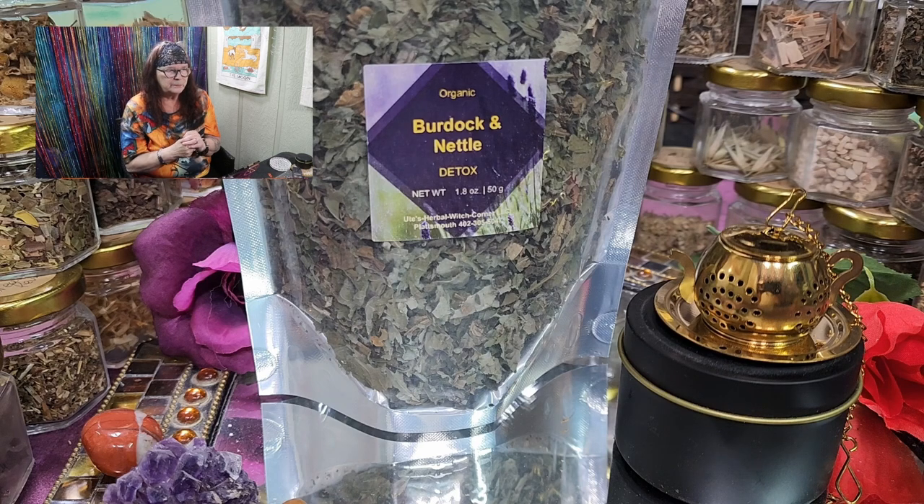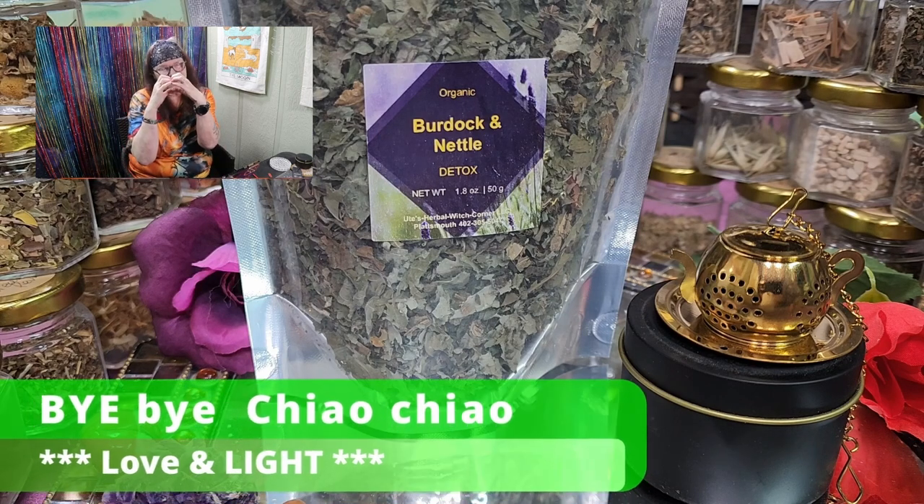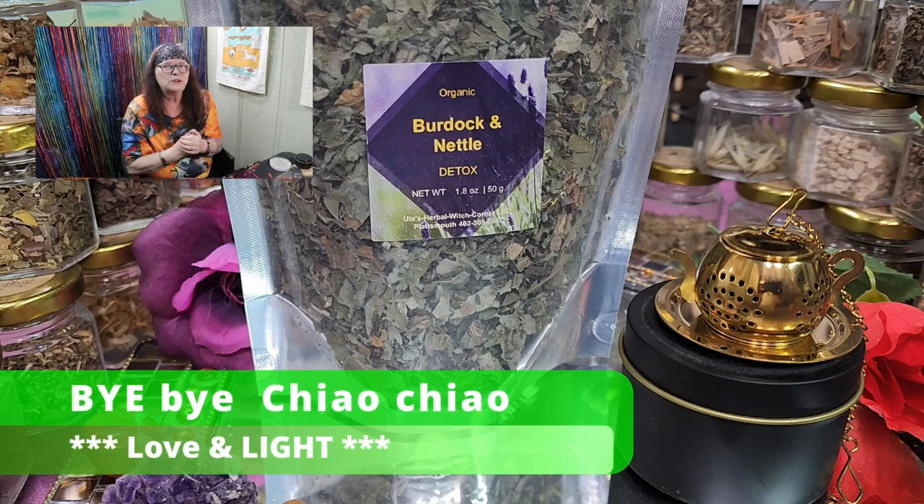That's it for today — did you see that? That's a lovely smell! As always, stay healthy. It's a little bit chilly — supposedly spring is here, but maybe we have to call it. Not here yet; it's still cold. That's it for today for our new educational video. As always, stay healthy — ciao ciao, bye bye, love and light! You're with Ute from Ute's Herbal Witch Corner.